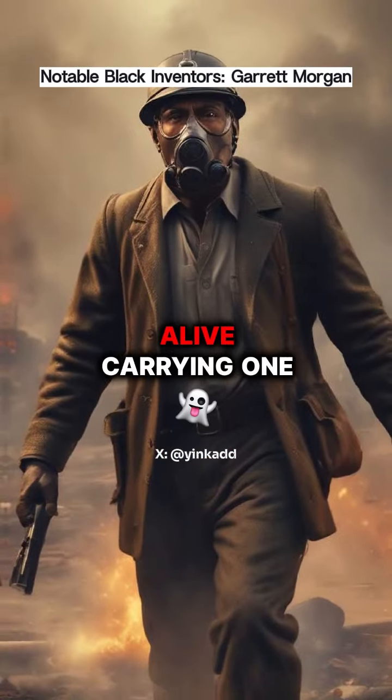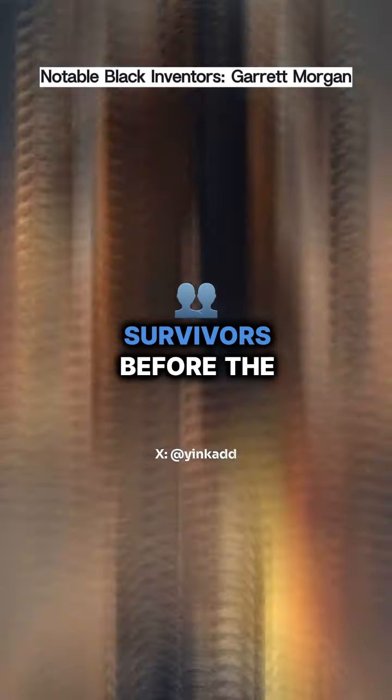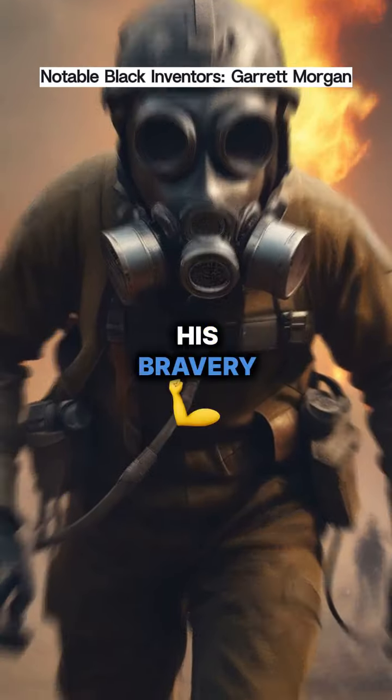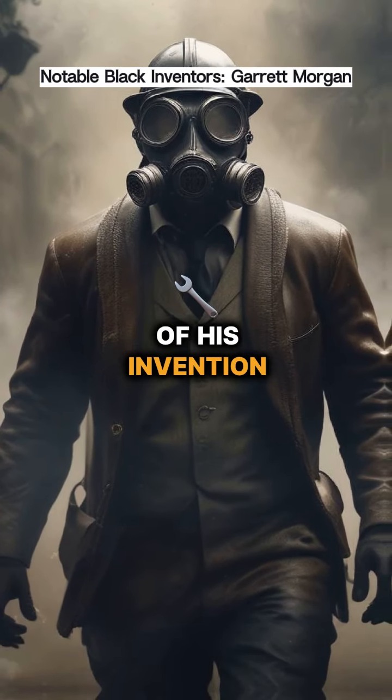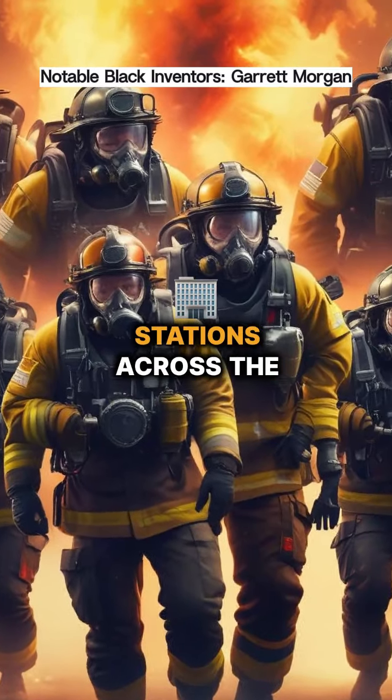To everyone's astonishment, he emerged alive, carrying one of the survivors. He managed to rescue three survivors before the fire became too intense. His bravery and the effectiveness of his invention earned him the contract to supply gas masks to fire stations across the United States.